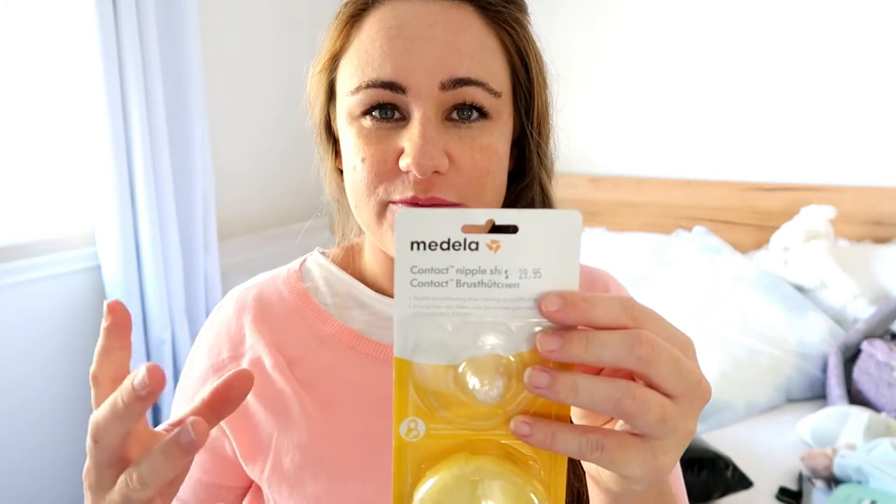The next thing I bought was some nipple shields, which I covered in my hospital bag video. These are just in case baby has trouble latching with breastfeeding. I used these at the beginning with Jed for the first few weeks but didn't know about them until about day five or six of his life, so I've prepared and bought these so I can use them from the start if I need them. I did try a couple of brands and this is the one I liked most.